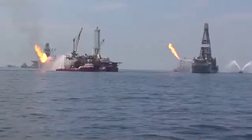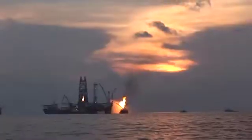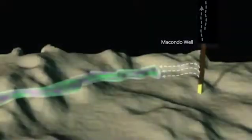Then the Deepwater Horizon oil spill happened, and that made it even more obvious how little we knew about where oil would spread in the Gulf of Mexico, especially below the surface.